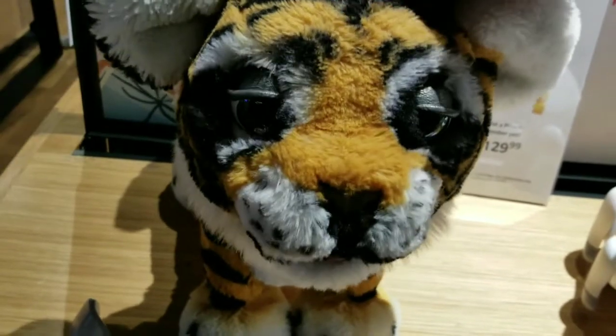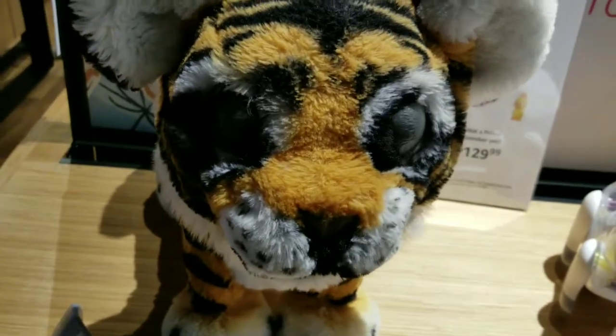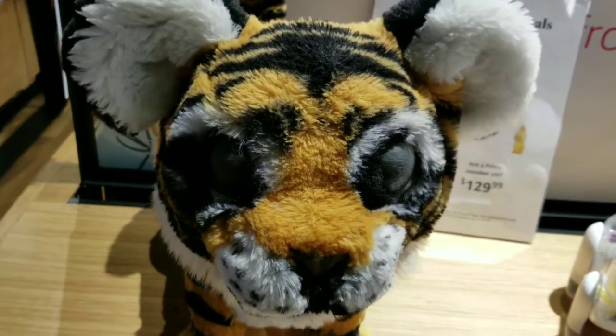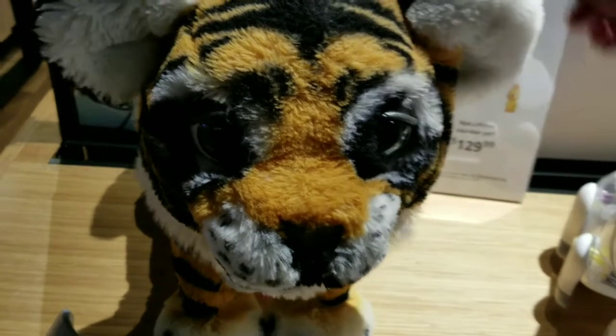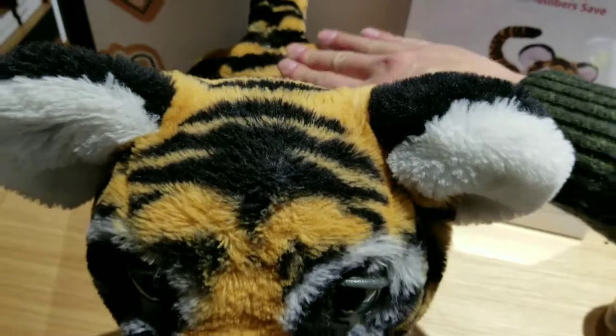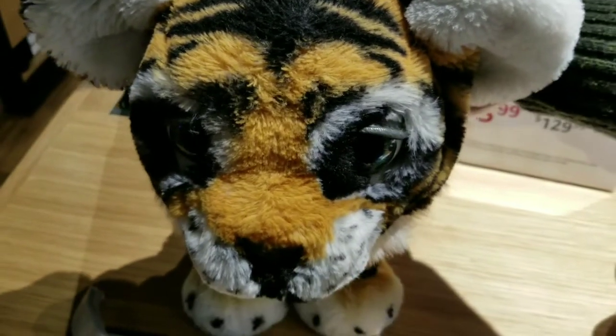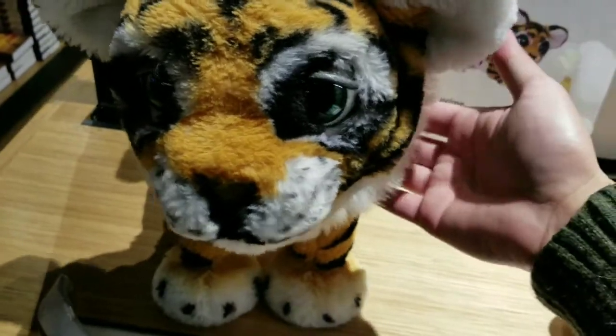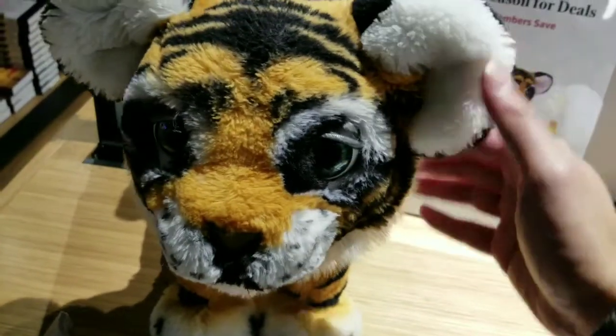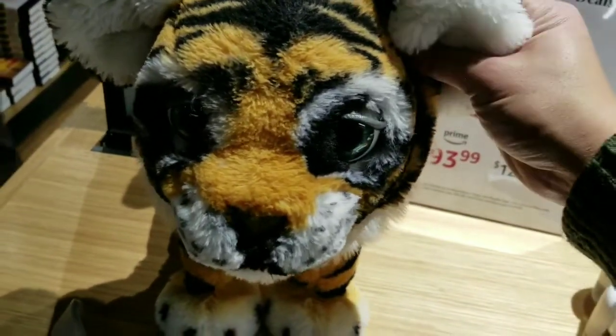It's pretty cool because it's an animatronic where basically the eyes, ears, neck, and everything actually kind of moves. It has sensors all over it, and it has microphones as well to actually hear and react to touch and everything else. It's a pretty interesting toy. I think there's probably a lot of rave reviews about this thing because of how interactive it is.